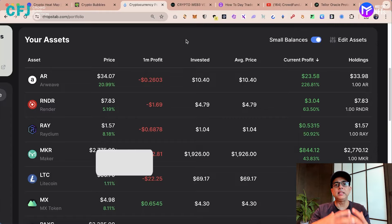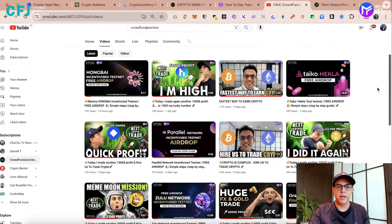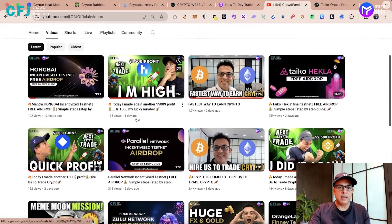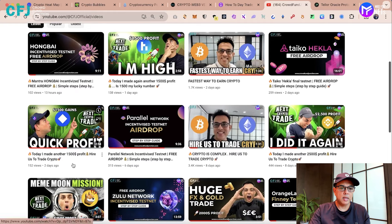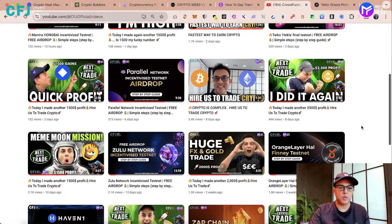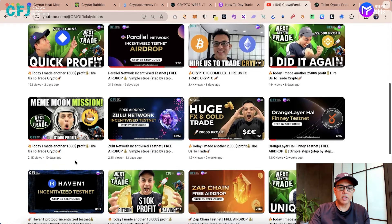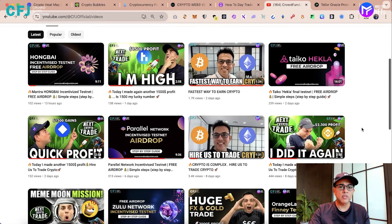We share videos of our trades and in the past one month we have recorded so many videos. For example, this particular trade we did on High — we made $1,500 profit. This one on Waves — $1,500 profit. This one was on BNB — $2,500 profit. This one on Bike — $1,500 profit. This was on Bitcoin — $10,000 profit. Those of you here for the first time, you can go to our YouTube channel and watch all of our live trading videos. We also have lots of videos on free airdrops which you can earn. This is all for our community so that you can benefit.